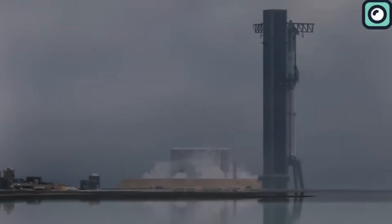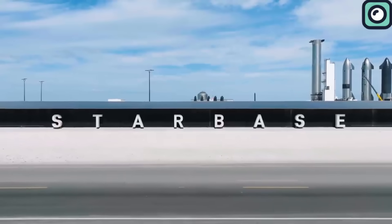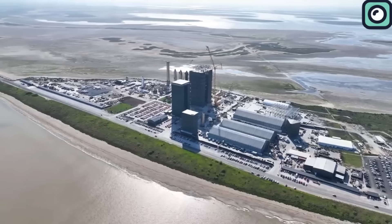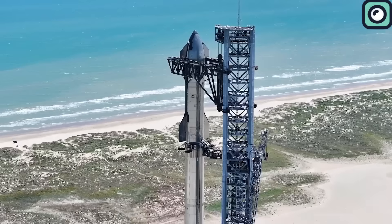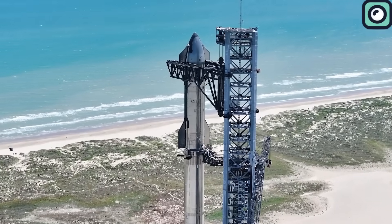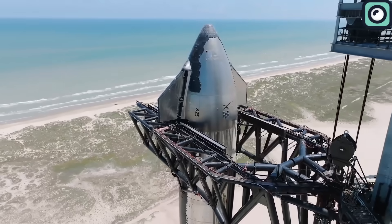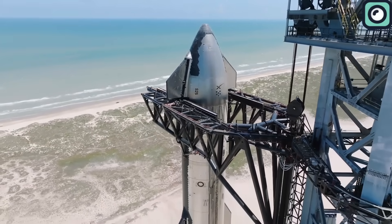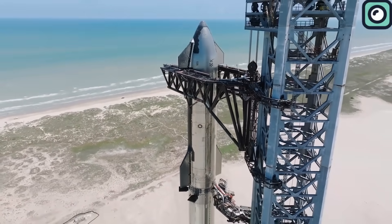The world of space exploration is witnessing history in the making. Located in Boca Chica, Texas, SpaceX's development site, Starbase, is buzzing with anticipation. The full stack of Ship 25 and Booster 9 instills hope of witnessing the gigantic rocket's imminent liftoff. This same sense of excitement enveloped the community just a month ago, when the rocket was first stacked following its initial launch in four months.